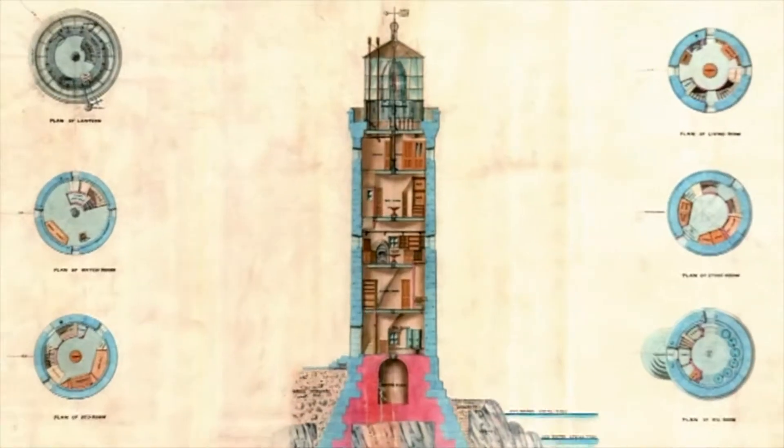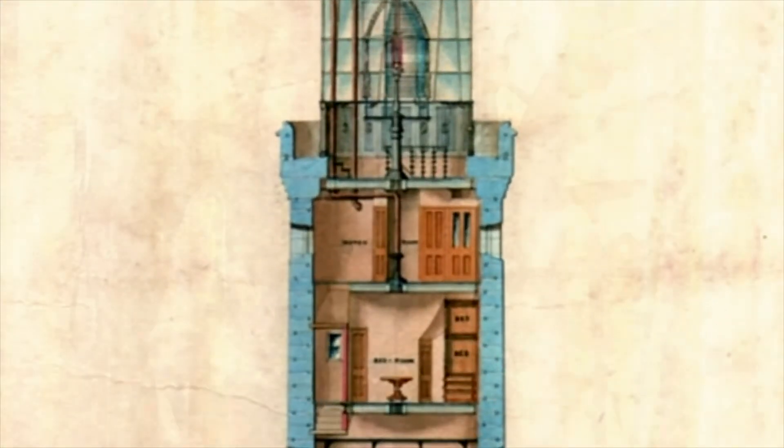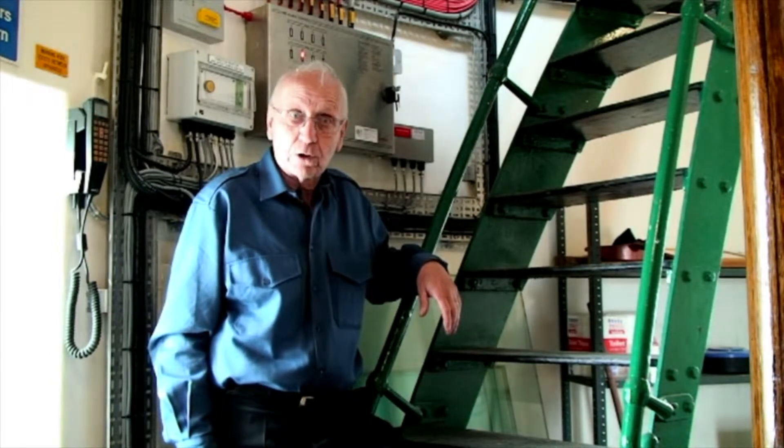This is the fifth room of the lighthouse, known as the service room. It was here in the early days that lighthouse keepers spent their duty period so that they were in close proximity to the lamp, which is just above our heads. We'll take you up there to show you what it's all about.